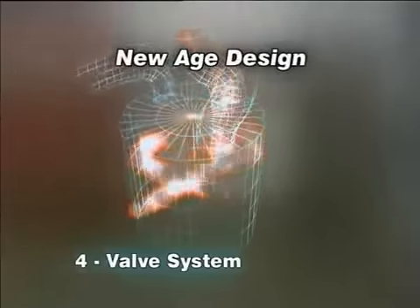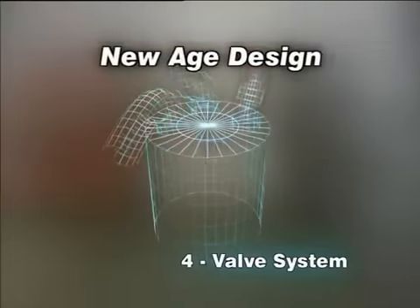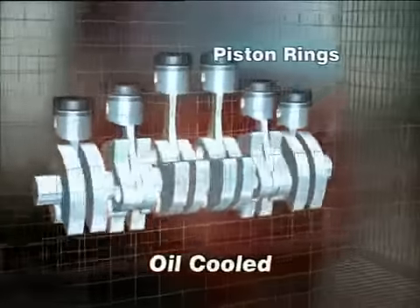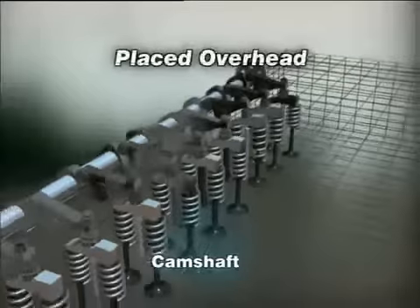The four-valve system with two inlets and two outlets maximizes combustion efficiency. The piston with oil cooling channel reduces the temperature of the piston ring.